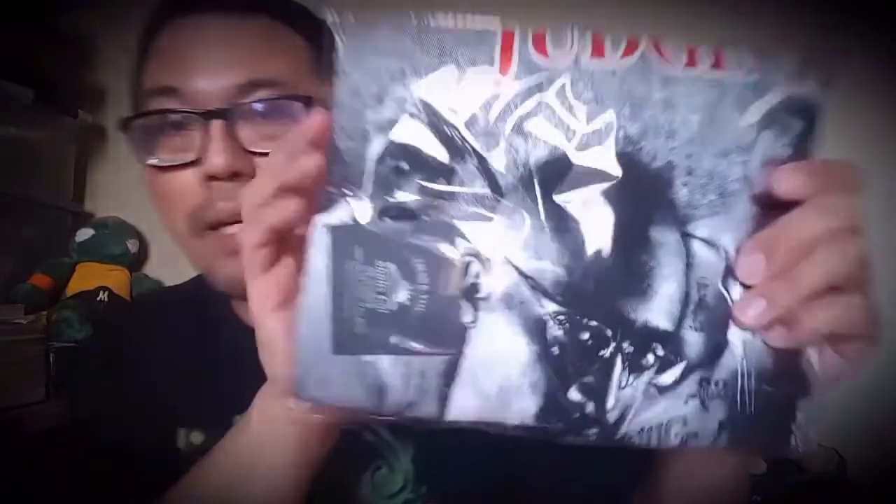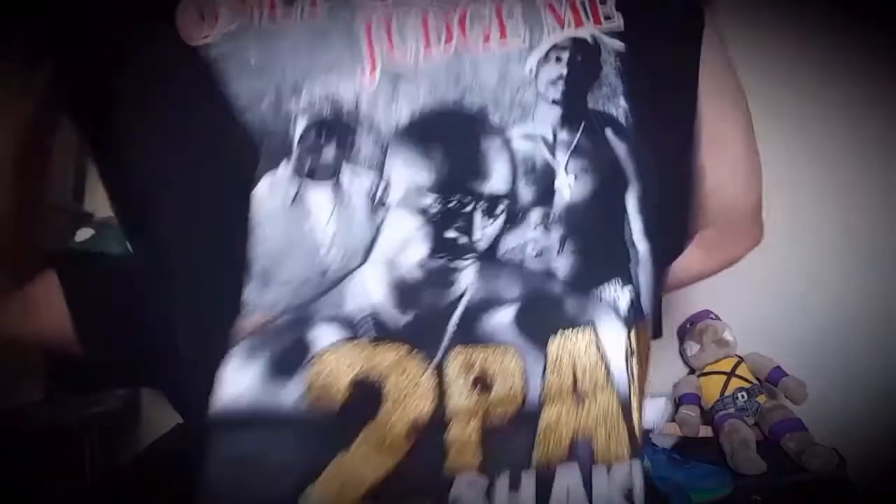I just received a package from Poshmark — doing a live unboxing. I know what this is, I just don't know the sizing. I grew up in the 90s and I'm a big fan of hip-hop. When people ask who the GOAT is — greatest of all time — I typically say Tupac. So I got my Tupac graphic t-shirt. It's not vintage, at least I don't think it is, but I love the graphic.